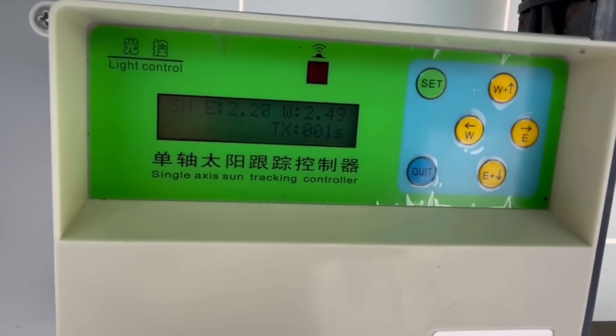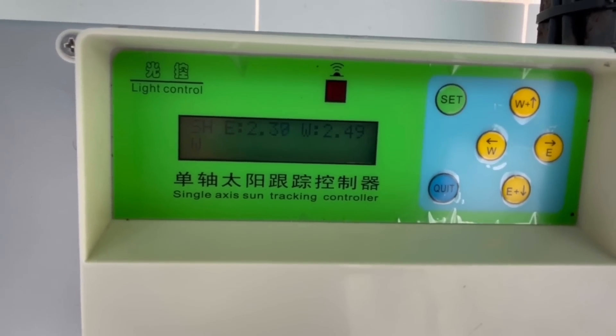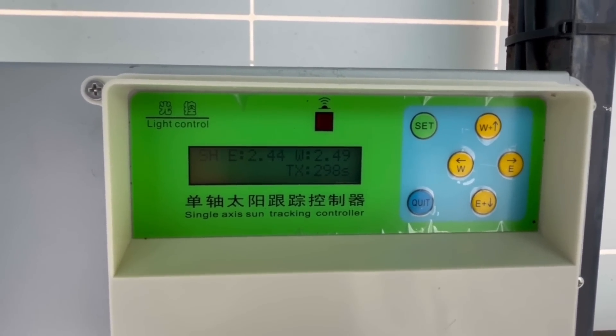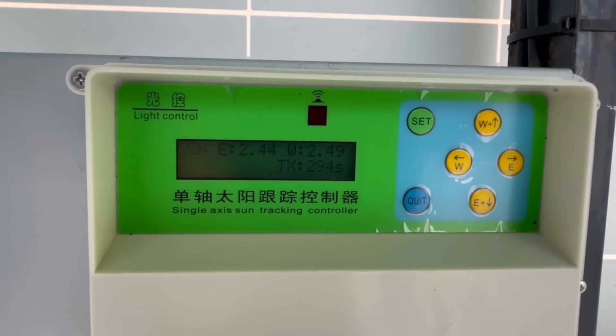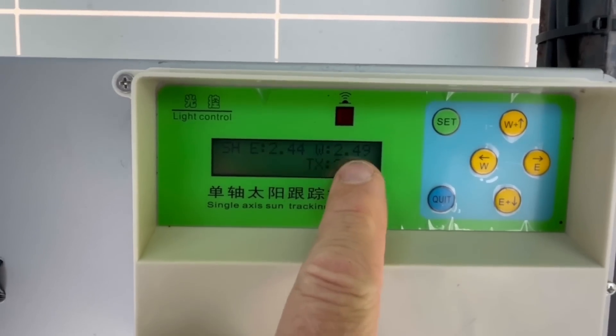Here you can see it is searching for the sun. Now it will wait for 300 seconds and then check the sensor readings again.